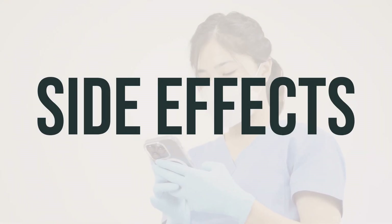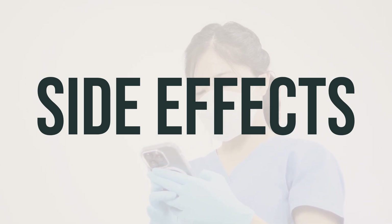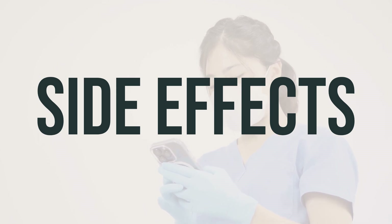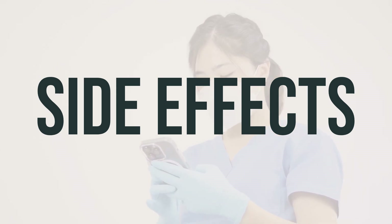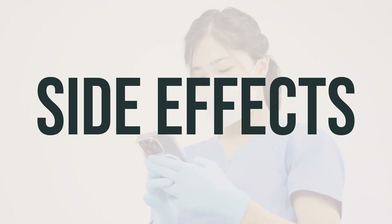If you experience any unusual effects from taking this medication, it's important to contact your doctor or pharmacist right away. Your doctor has determined that the benefits of using this medication outweigh the potential risks, and many people using this medication do not experience any serious side effects.